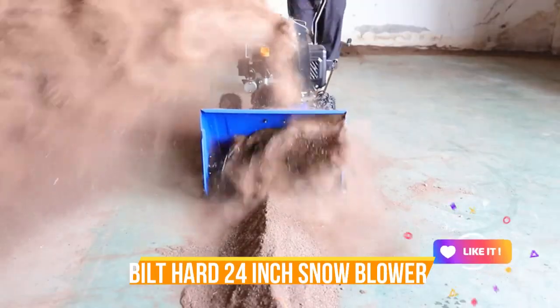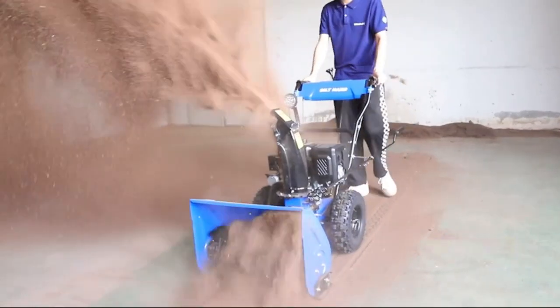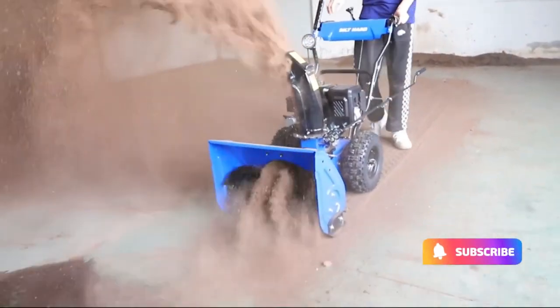Whether you're dealing with a light dusting or a heavy snowfall, the Built Hard 24-Inch Snow Blower is your reliable partner in maintaining clear driveways and walkways, ensuring you stay ahead of winter's challenges.